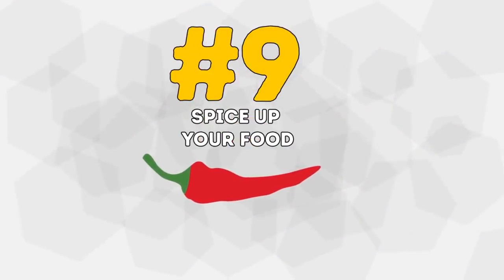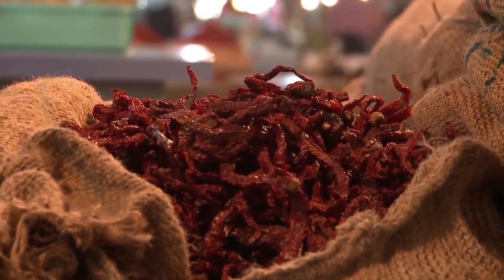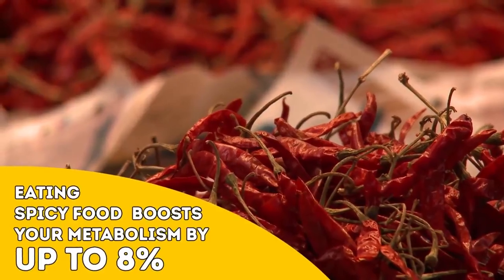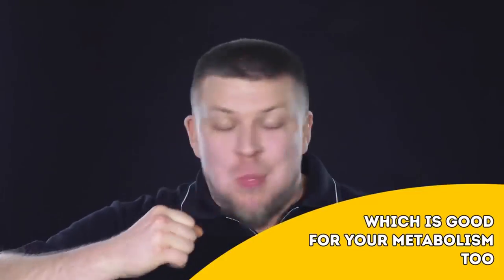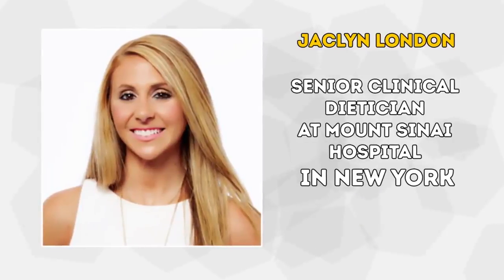Number 9: Spice Up Your Food. Do you like your food on the spicy side? If so, then this tip will be music to your ears — tongue. Eating spicy food can temporarily boost your metabolism by up to 8%, thereby increasing your body's calorie burning rate. It's also been found to encourage people to eat slowly, which is good for your metabolism too. According to Jacqueline London, senior clinical dietitian at Mount Sinai Hospital in New York, spices have anti-inflammatory properties and add a flavor that contributes to the feeling of fullness in your belly.